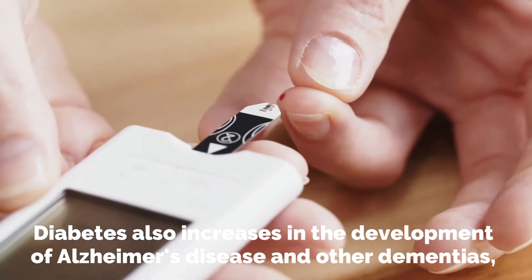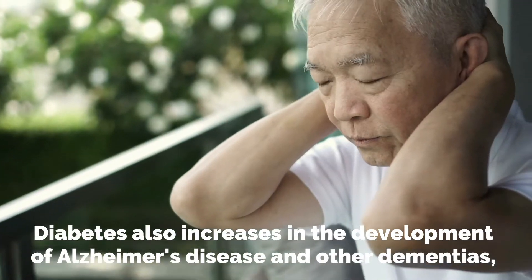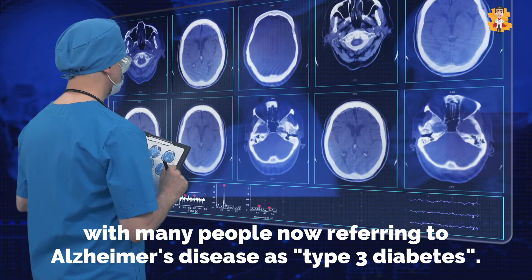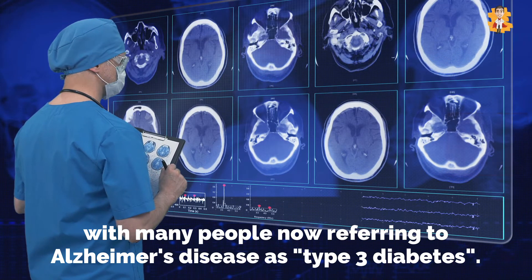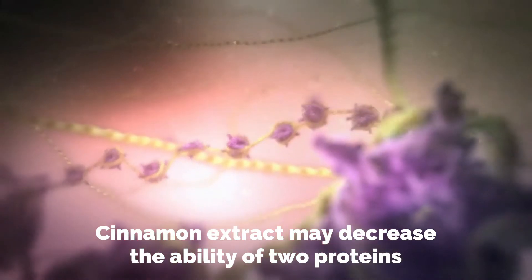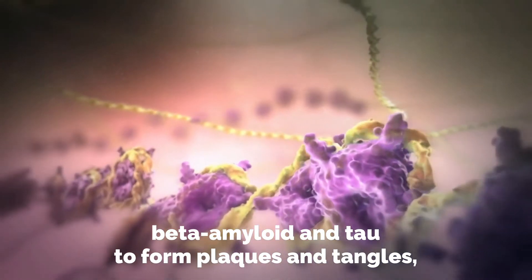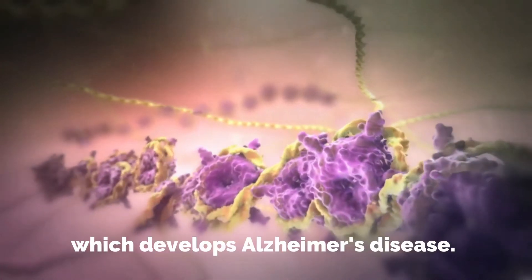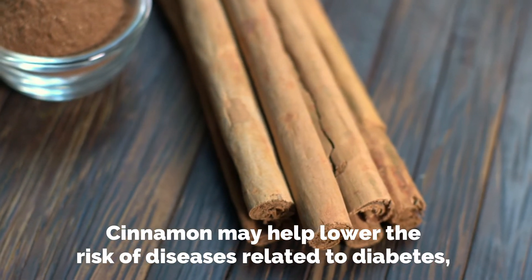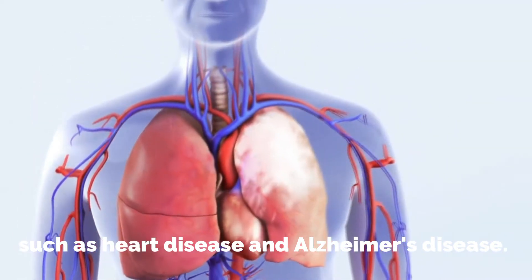Diabetes also increases the risk of developing Alzheimer's disease and other dementias, with many people now referring to Alzheimer's disease as type 3 diabetes. Cinnamon extract may decrease the ability of two proteins, beta amyloid and tau, to form plaques and tangles, which are associated with the development of Alzheimer's disease. Cinnamon may help lower the risk of diseases related to diabetes, such as heart disease and Alzheimer's disease.